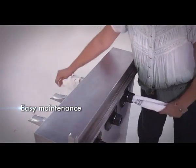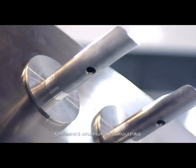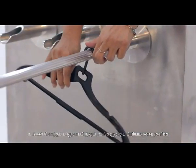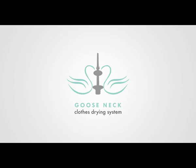It allows quick collection of laundry. It does not accumulate water and prevents mosquito breeding. Its innovative design allows indoor hanging of laundry. It is easy to maintain.